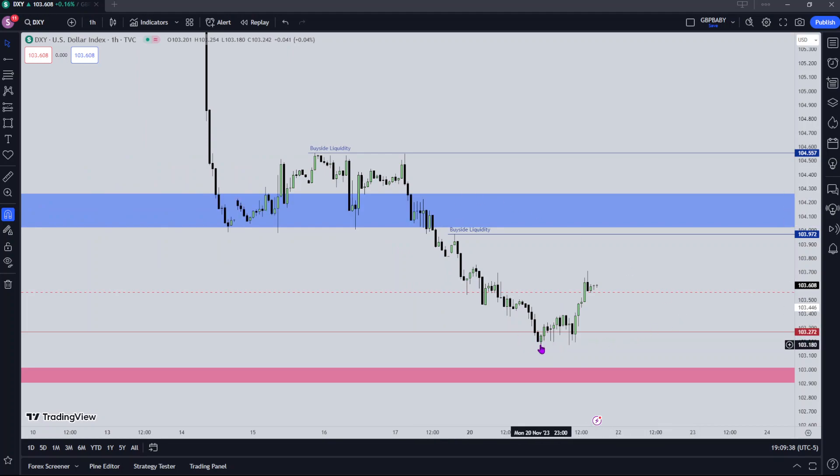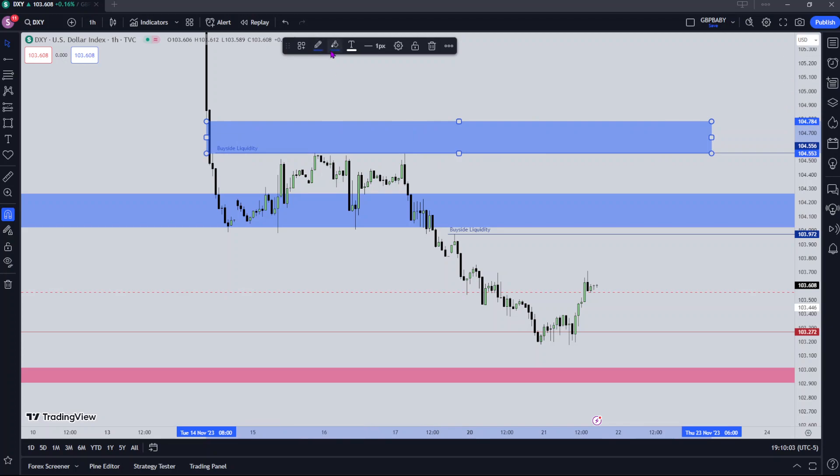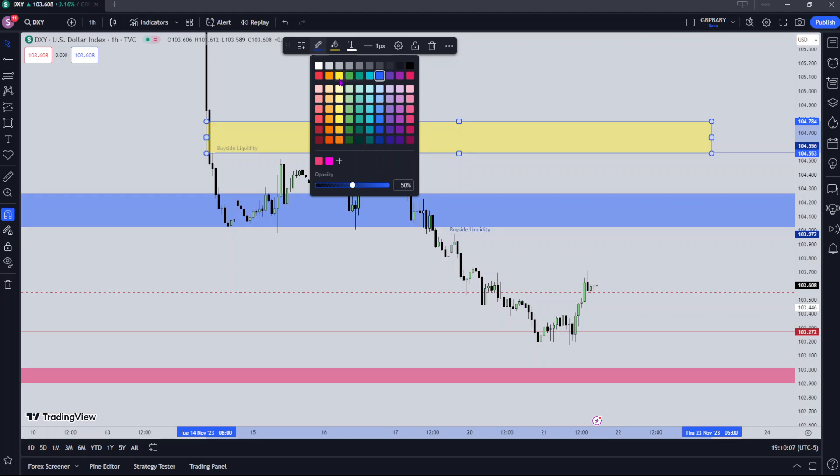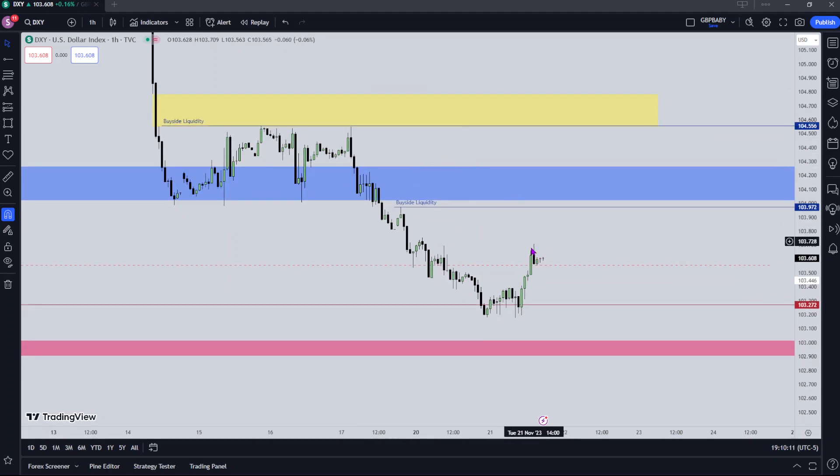Let's go to the hourly. You can see how we've moved away from this level and we're constantly wicking down, accumulating positions. On the hourly, it does look more like the buy side resting up here is what wants to get targeted, purely because of the relative equal highs — that's where the liquidity resides. There's going to be a lot of stops up there and this fair value gap as well — would be a nice target for dollar. Let's mark this out and make it yellow as a target. I'm anticipating consolidation at this level and then a potential reach into this buy side before figuring out what's going to be happening after that.